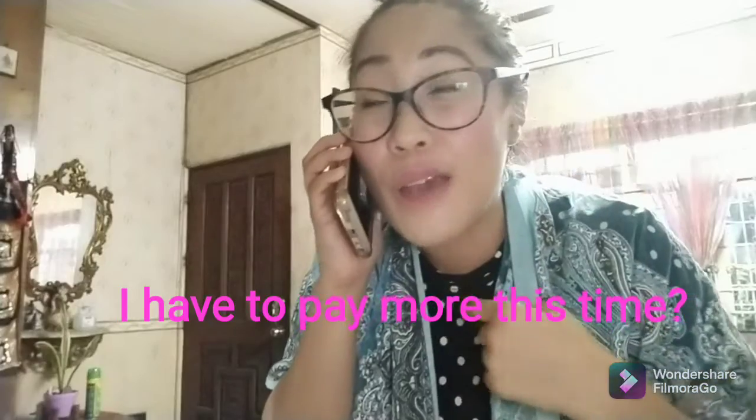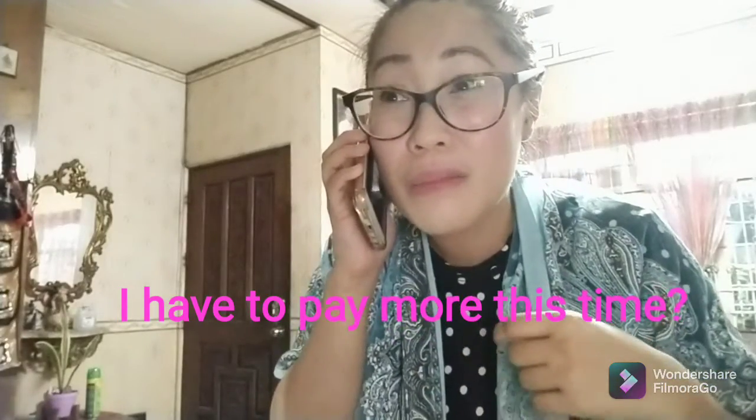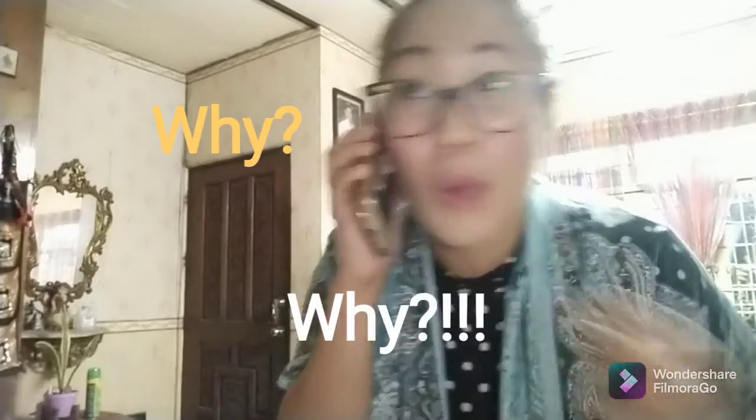You have to speak a little louder for me, honey. I'm hard of hearing. So are you telling me that I have to pay more this time? I don't understand that. Why?